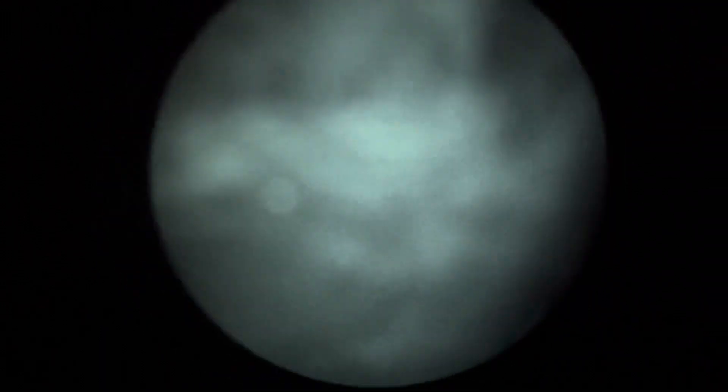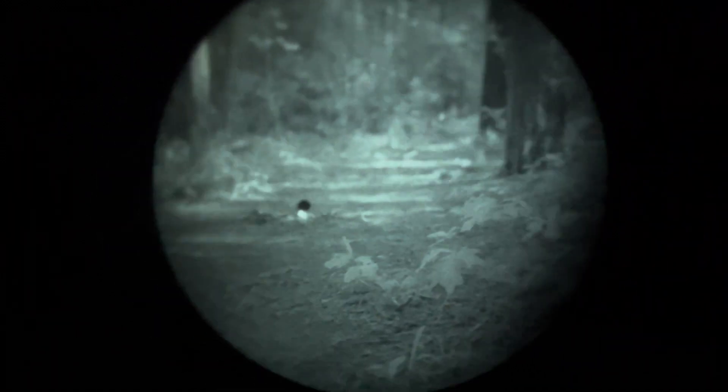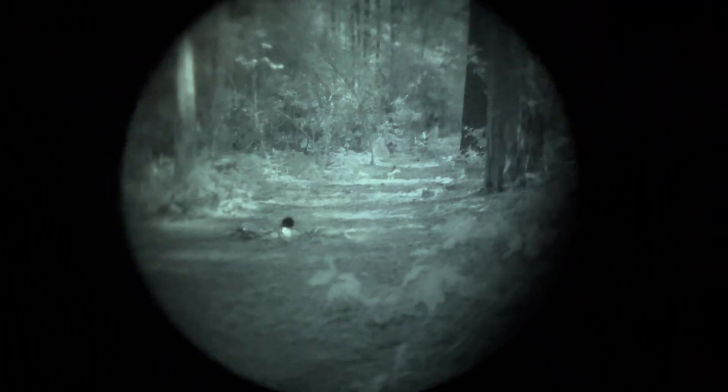The Sidewinder is handy — takes either a CR-123, a AA, or a AAA, so really versatile. It also does red light, blue light, IR, and white. So it's a pretty versatile little around-the-camp kind of light.